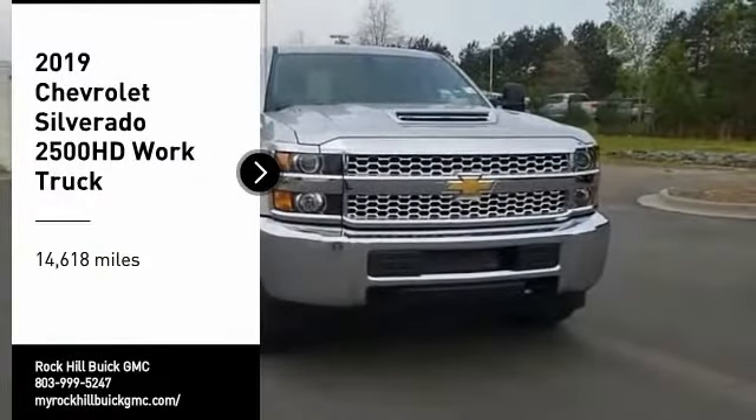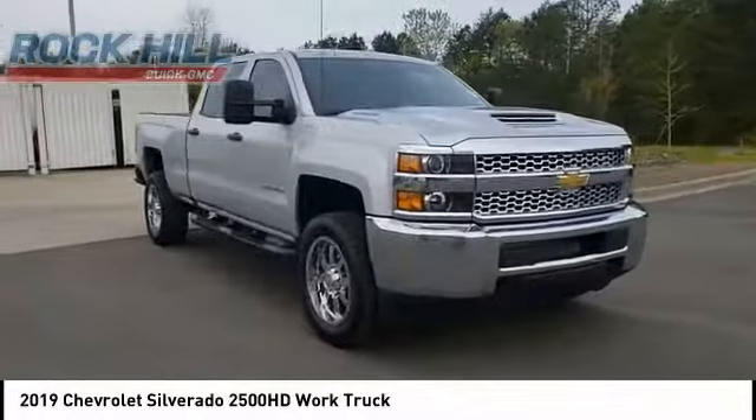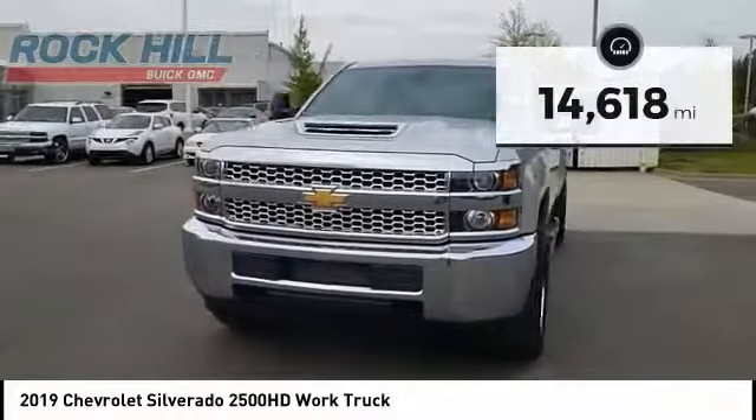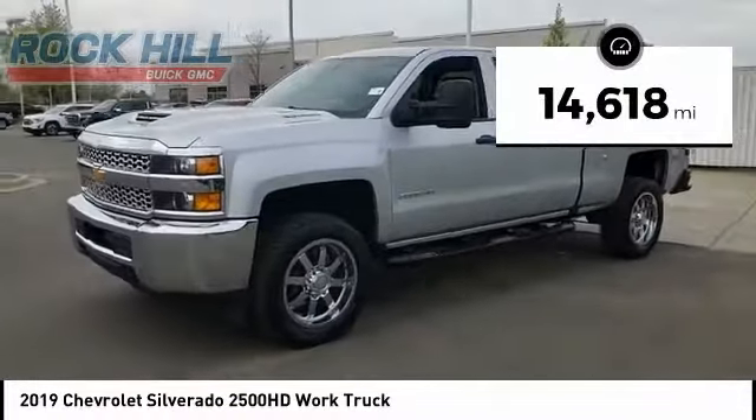Looking for the right vehicle? Check out the 2019 Silverado 2500 HD. This pickup truck pulls unlike any other. This vehicle has less than 15,000 miles. Here are some of this vehicle's great options.